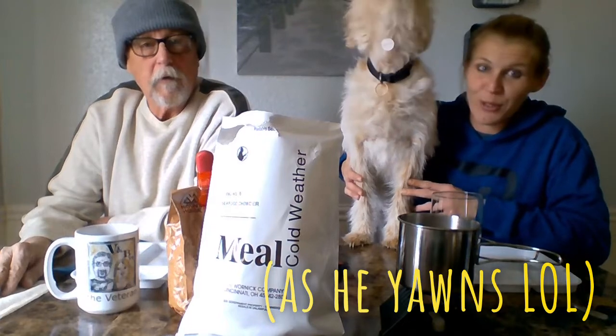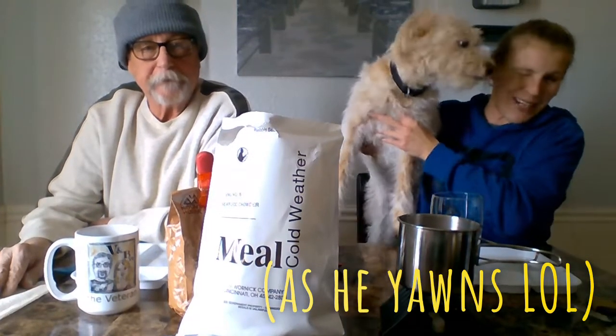Hey everyone! Welcome to V&B TV. I'm Bob the Veteran, and I am Heather the Blonde, and Toby the Fur Creature. He is super excited — he can smell the food and he wants to try some.